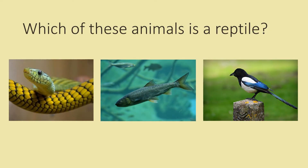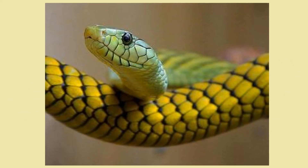Which of these animals is a reptile? A snake, a trout or a magpie? A snake is a reptile.